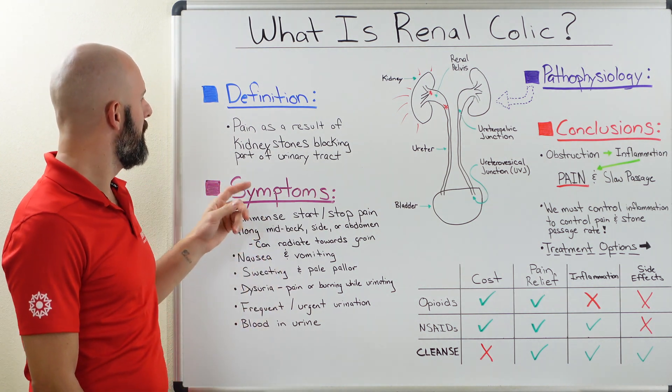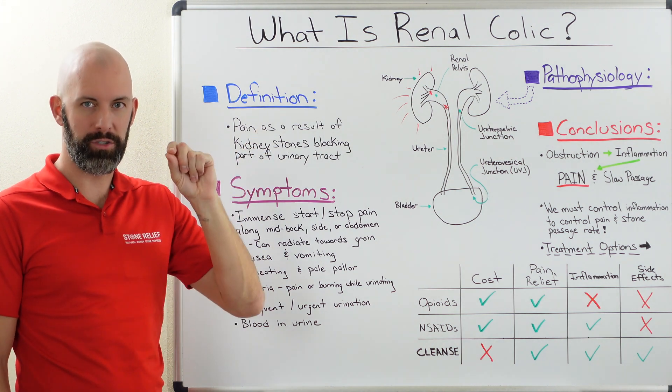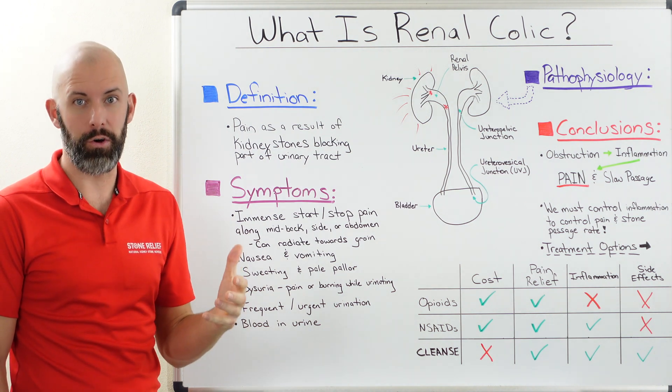So what is renal colic? Renal colic is pain as a result of an obstruction that occurs in the urinary tract. In particular with this instance, it's kidney stones.